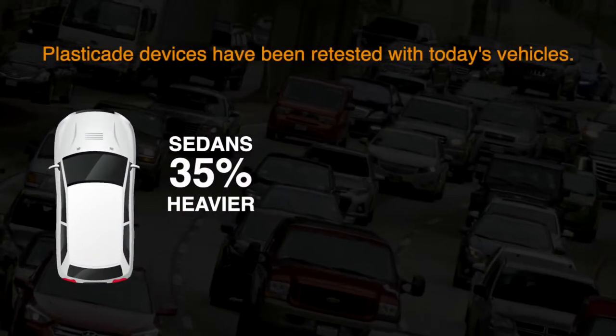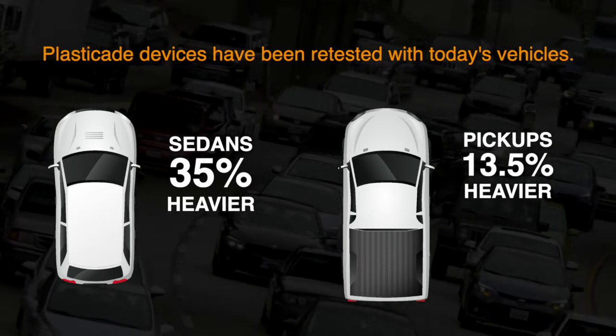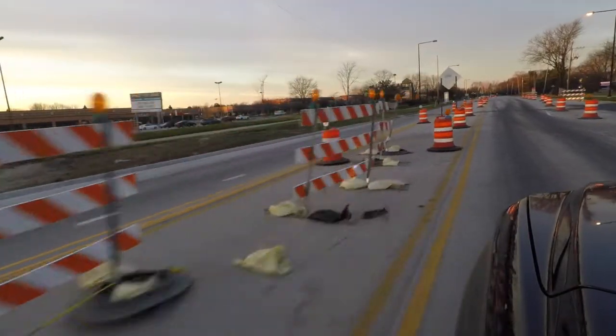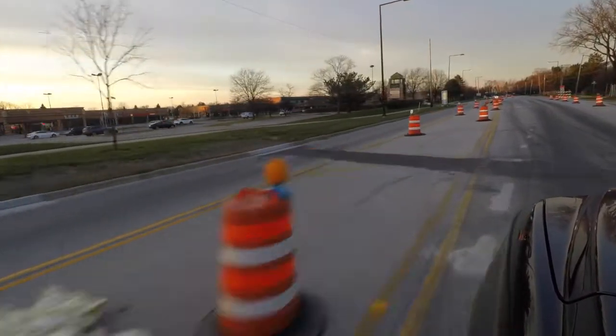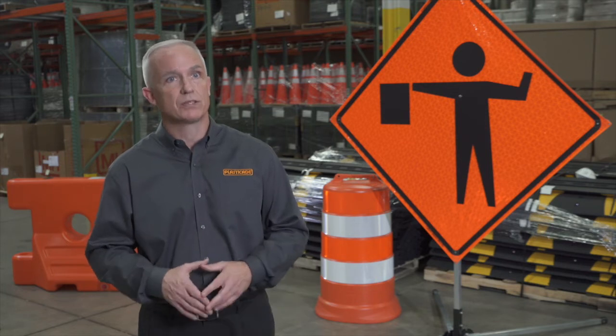Over time, testing protocols have changed to account for advancements in vehicle design and the conditions in which vehicles are driven. In addition to protecting road workers deployed in a work zone, PlastiCade also has a responsibility to protect both the passenger and the driver of the vehicle from serious injury in the instance that they accidentally crash into one of our devices. MASH is a very important part of the traffic safety business for temporary traffic control devices.